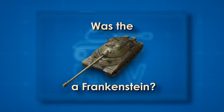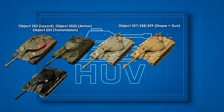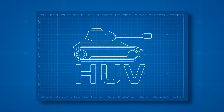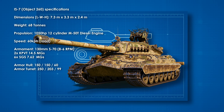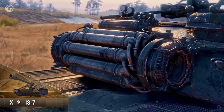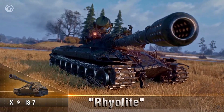Was the IS-7 a Frankenstein? Absolutely — and that was its strength. It took geometry and mechanical lessons from the IS-6 series, architecture and gun growth from Objects 257, 258, and 259, and urgency from the closing years of the war. The result was the zenith of Soviet heavy tank design: a near-70-ton machine that moved like a medium, hit like coastal artillery, and wore armor sculpted to bully ballistics. The Cold War began without it, but the IS-7 remained the undisputed peak of its breed — proof of how far steel, horsepower, and ambition could be pushed before reality pushed back.